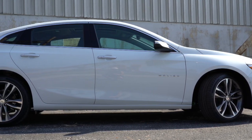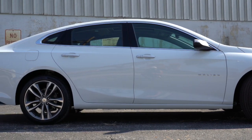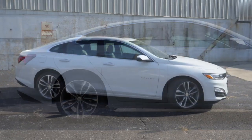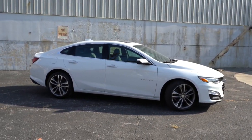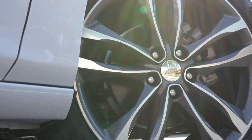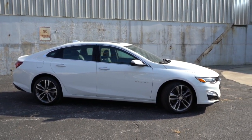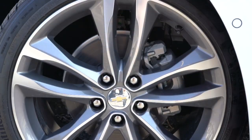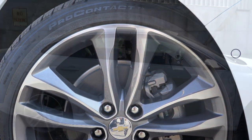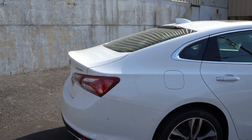Looking at the wheels, there are different sizes per trim: 16-inch aluminum alloys on the L and LS, 17-inch on the LT, 18-inch on the RS, and 19-inch aluminum alloy wheels on the Premier — like what you're looking at right now. If you're on a lot and want to identify the trim level, the wheel setup is a quick way to tell. I also like the chrome cladding around the door handles.